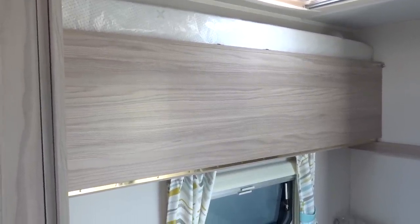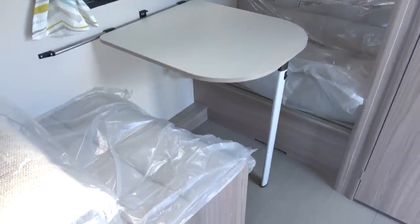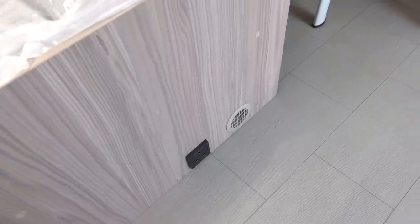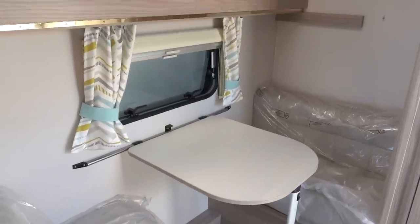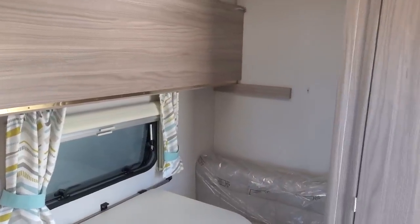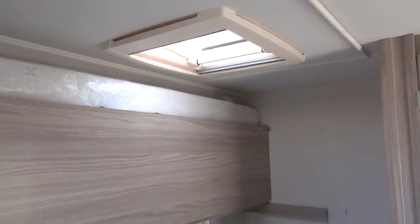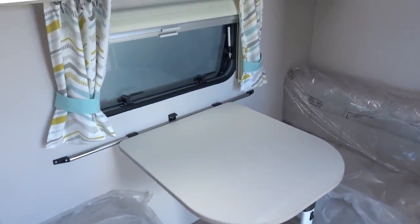We've got a dinette here, and best of all there is a mains socket, so if you're using your laptop at the rear dinette there is a power source — top marks to Eldis for that. There's a small window here but no rear window. It's not going to be a dark space though, because above it there is a Heki roof light so natural light comes down from the top. I'm super impressed by this.